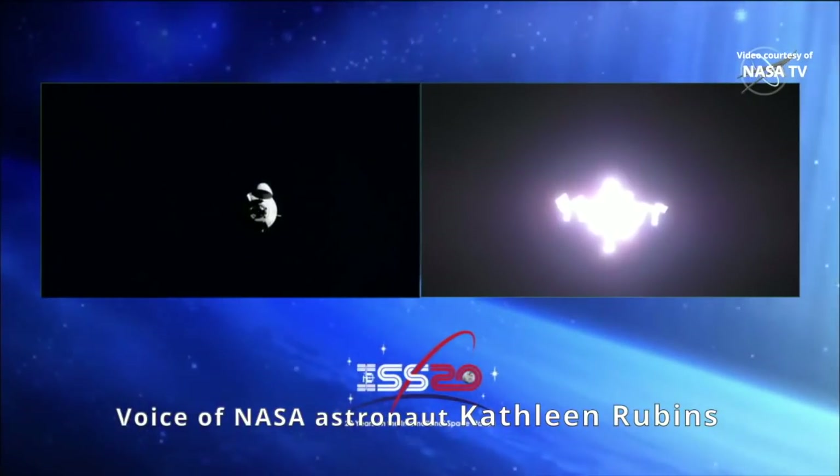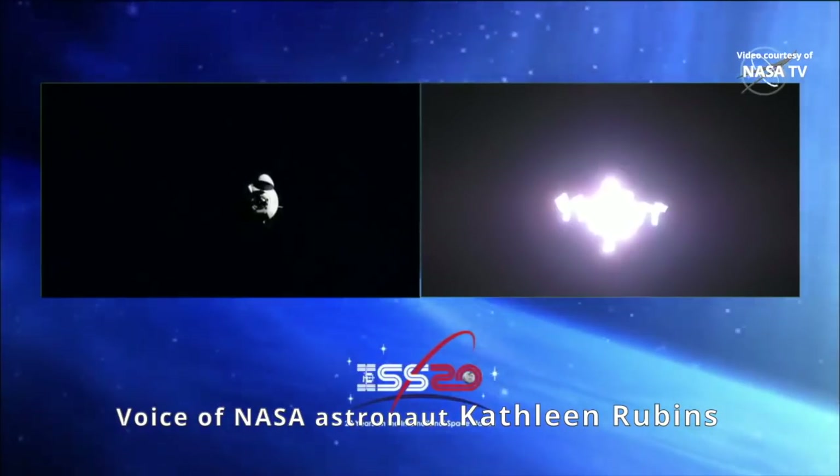It's looking beautiful, too. We're right at the Terminator. The sun's glinting off — I wish you guys could see this.